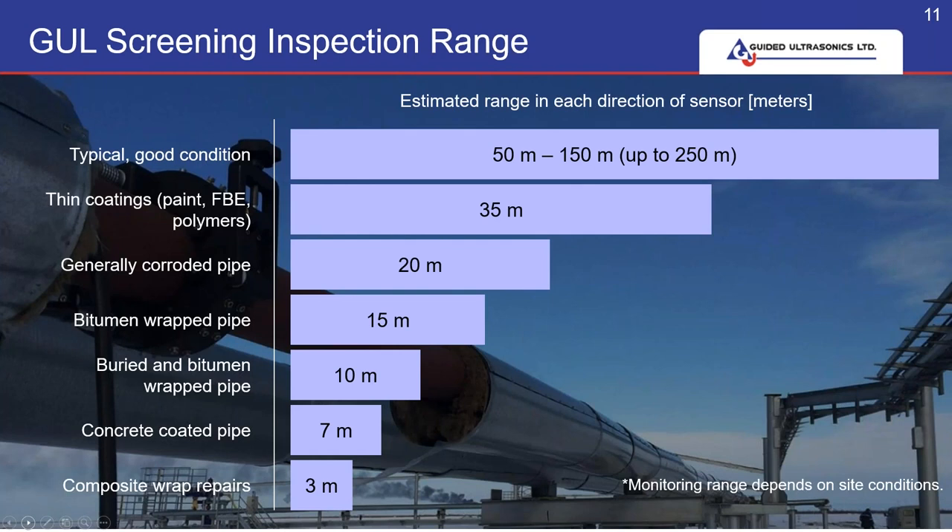Here we have typical distances — it's always a question that we get asked. You can see typical distances achievable using the WaveMaker in certain conditions. This range is each way, so for example in a generally corroded pipe you would expect to get around 20 metres each way, 40 metres in total. And even at 3 metres, one of the worst case scenarios, you're still getting an awful lot more knowledge of what's happening in that pipe than any other NDT method. It's a screening tool.